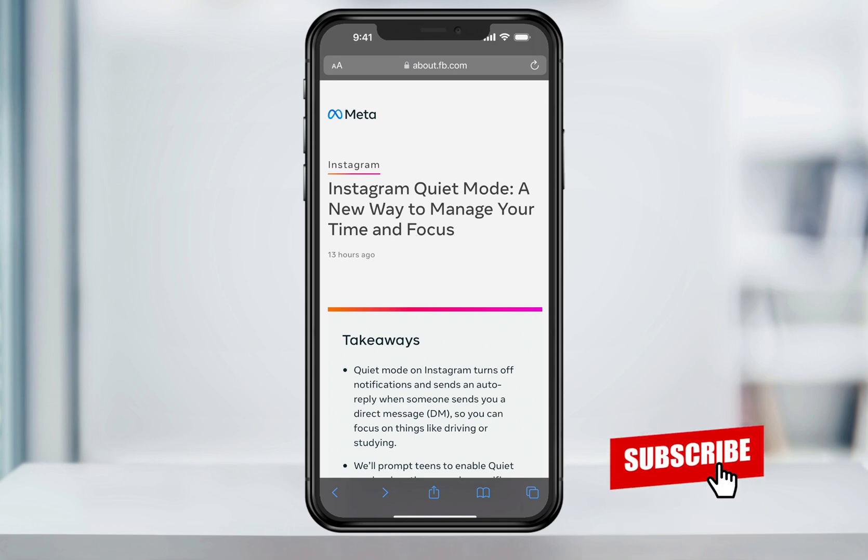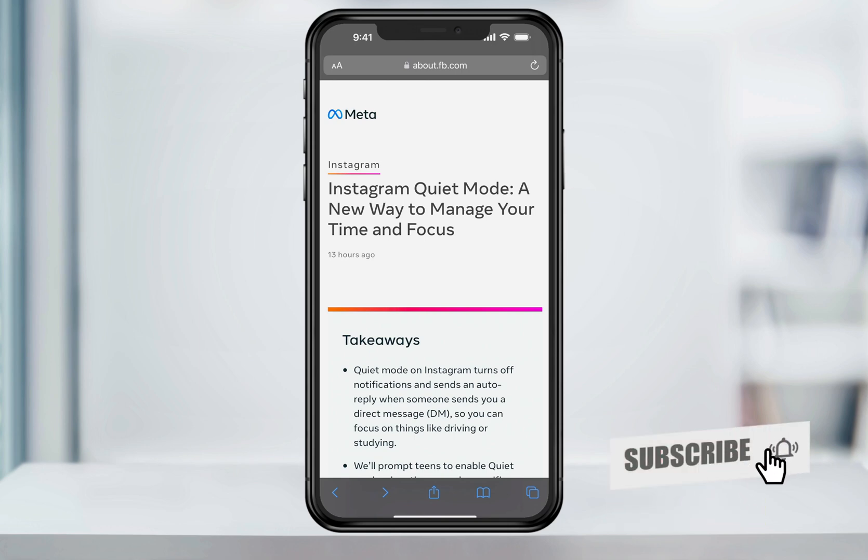Once Quiet Mode is turned off, you're going to get a quick summary of the notifications so you can catch up on them. Quiet Mode is available to every user, but it was specifically targeted to teens. Younger users will automatically get a prompt if they've been on Instagram for too long late at night.